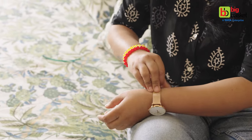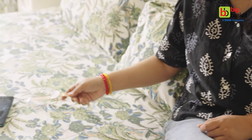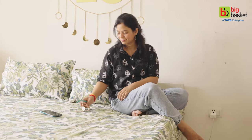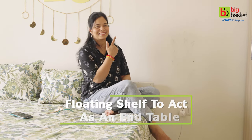We don't have an end table, so we have to place things and we end up messing everything — things end up on the bed. But don't worry, I always try to make unique and functional ideas for you. So for this wall, I've got a beautiful floating shelf.